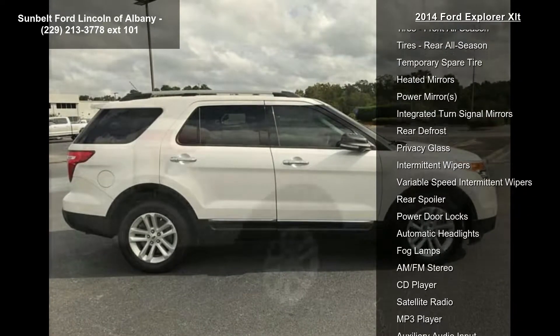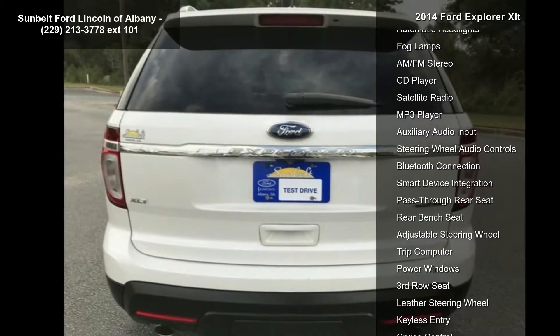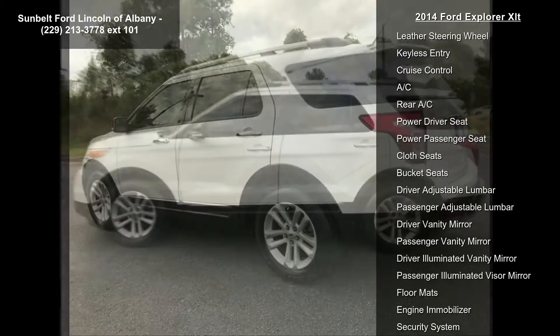Front wheel drive, power steering, ABS, four-wheel disc brakes, aluminum wheels, front all-season tires, rear all-season tires, temporary spare tire, and heated mirrors.